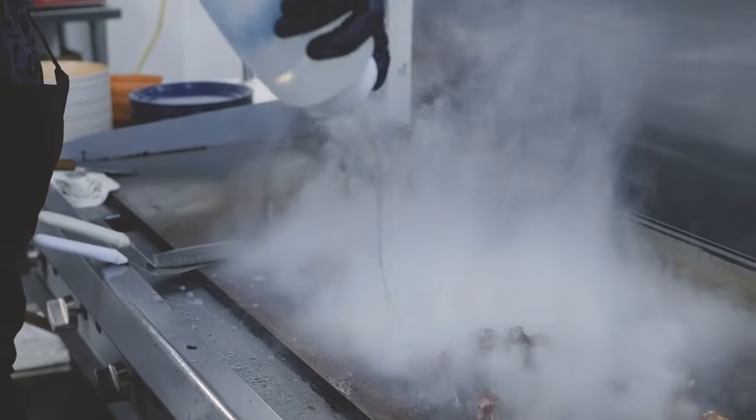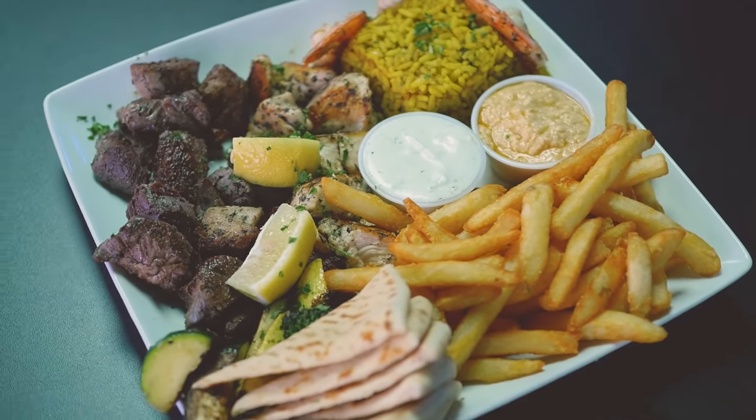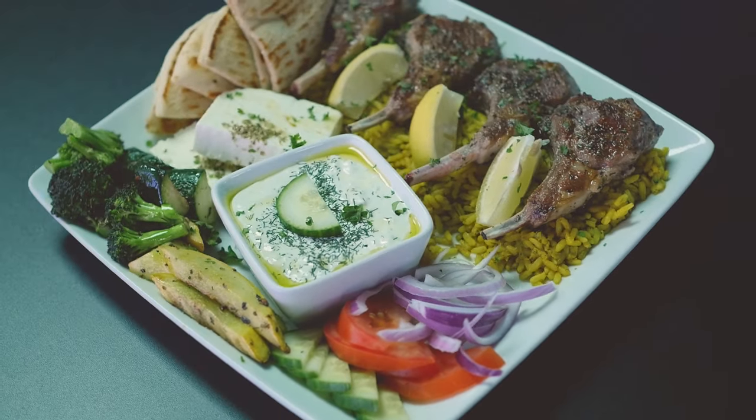We're also going to show you today some of our main plates — our gyro platter and house-made lamb chops.